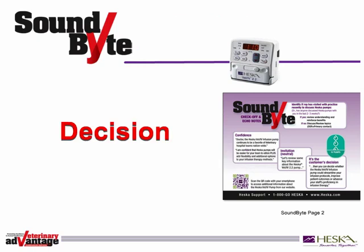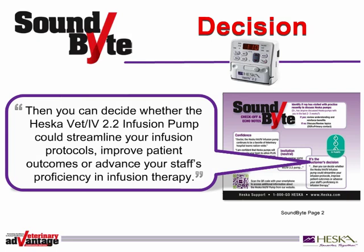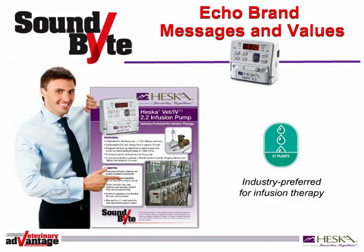At this point, it's time to become a decision maker. Seek the level of decision the customer is willing to make by saying something like, 'Once we go over what makes Heska the industry-preferred pump, you can decide whether the Heska Vet IV 2.2 infusion pump could streamline your infusion protocols, improve patient outcomes, or advance your staff's proficiency in infusion therapy.' Then lead your customer to review the benefits and brand values represented on the soundbite. This will reinforce customer knowledge of the brand and uncover any concerns. Start by discussing the features and their benefits. Focus your customer toward key decision elements and use the soundbite as a sales aid to help guide the conversation.